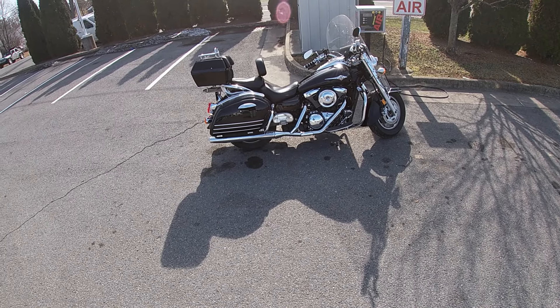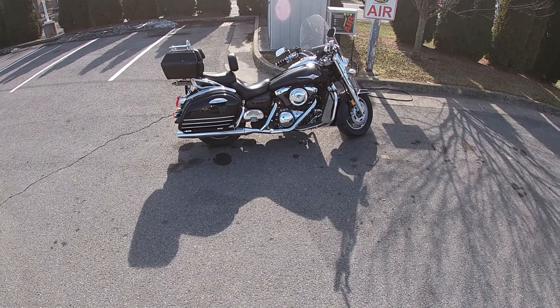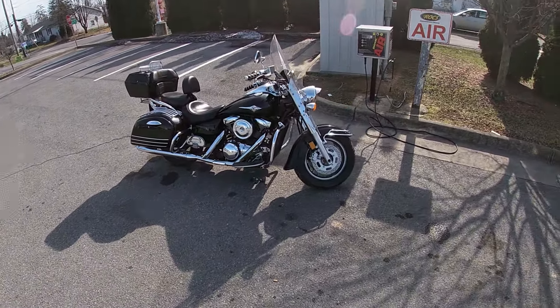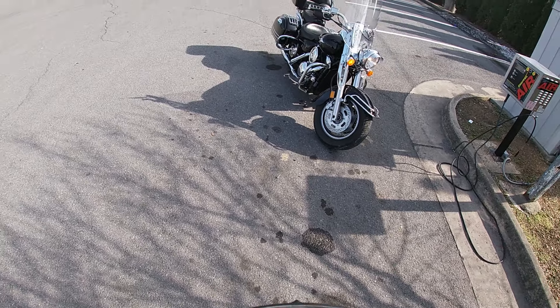Here we are at the end of March 2024, breaking her out and getting her ready because I'm going to start putting her up for sale. It's got a lot of lint on it from the cover that's been over it all winter, but this thing fired right up for me, no problems whatsoever.